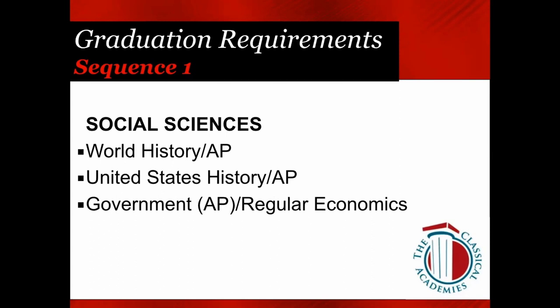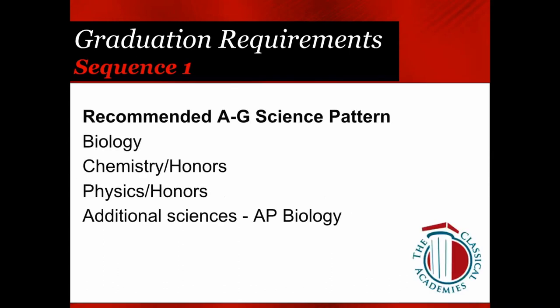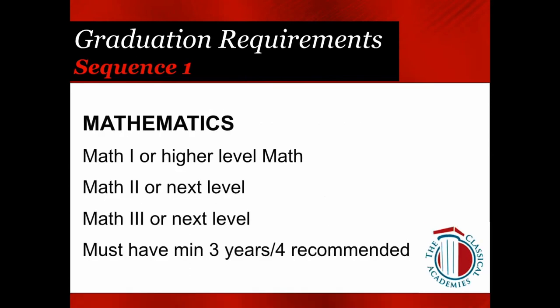For Social Science, check your transcript to see that you've taken World History — many of you will be choosing U.S. History or AP U.S. History next year, and senior year is when you consider Government and Economics. For Science, if you haven't already taken Bio and Chemistry, those are recommended courses. Physics is the typical junior-year science, offered as either Honors or regular, and AP Bio is an option for junior year or you may hold off until senior year.